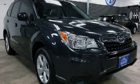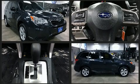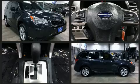Sensibility and practicality define the 2016 Subaru Forester. Under the hood, you'll find a four-cylinder engine with more than 170 horsepower.